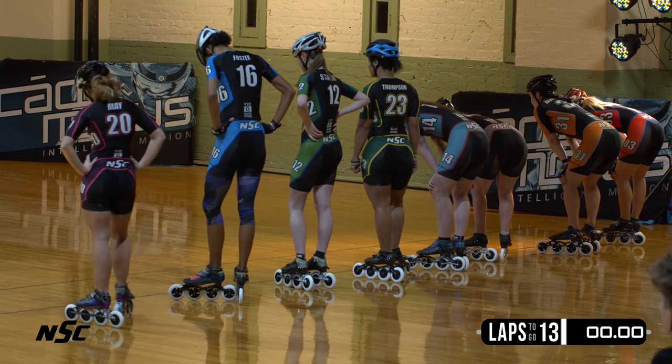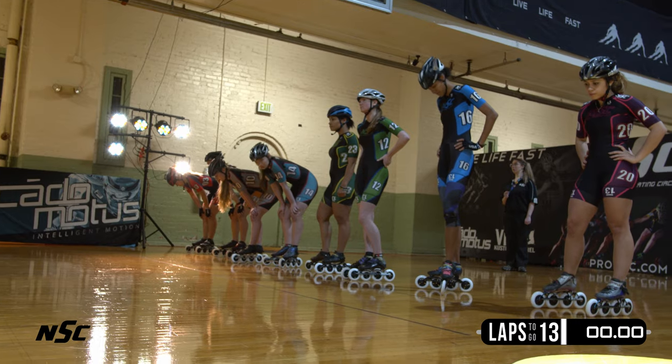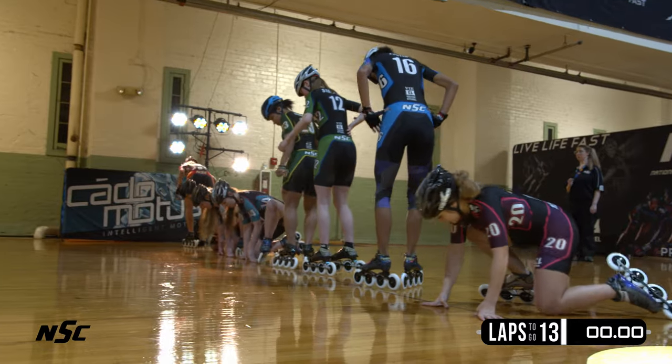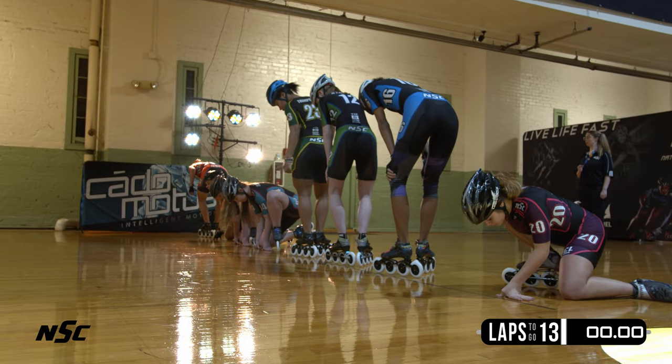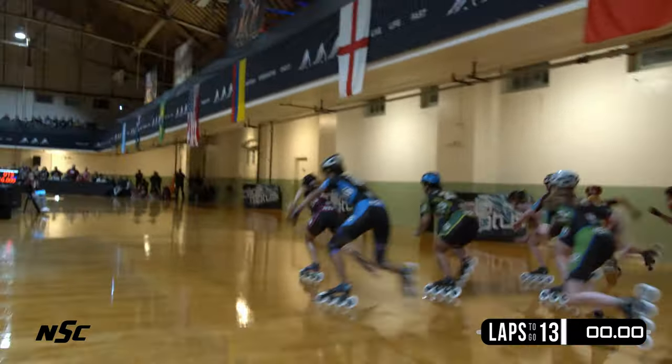First and second place sprinters in the 300: Kelsey Rogers and Jasmine Foster. Skaters to your mark. Set. And they're off.